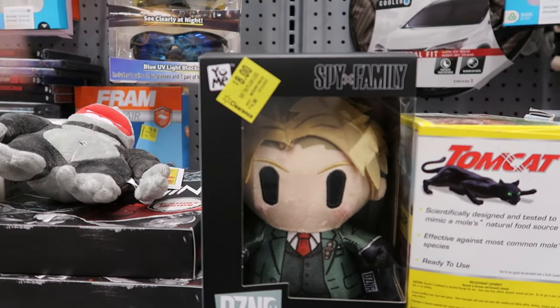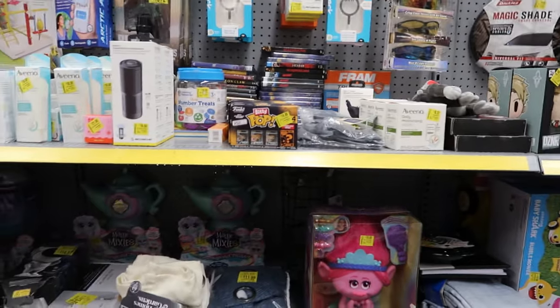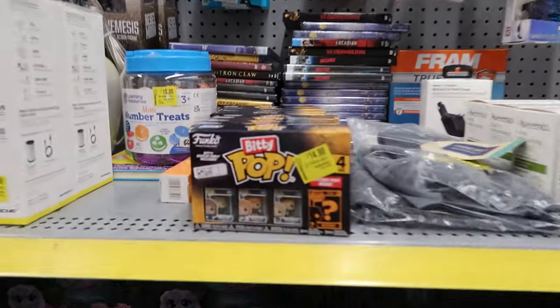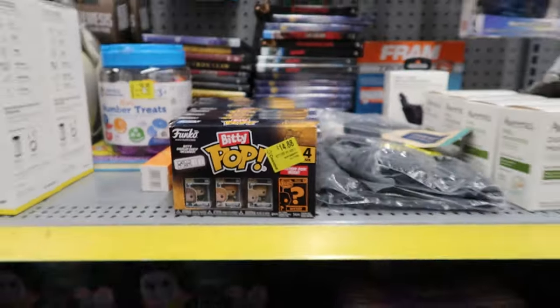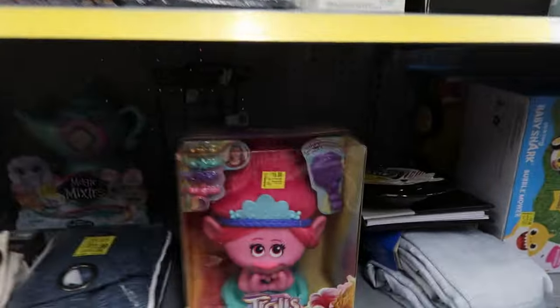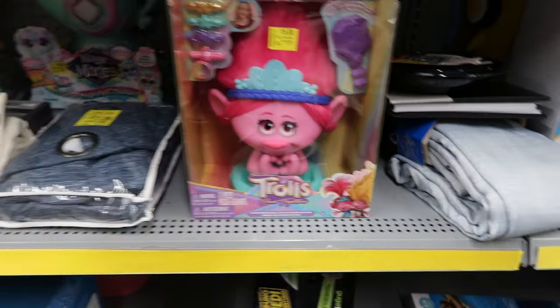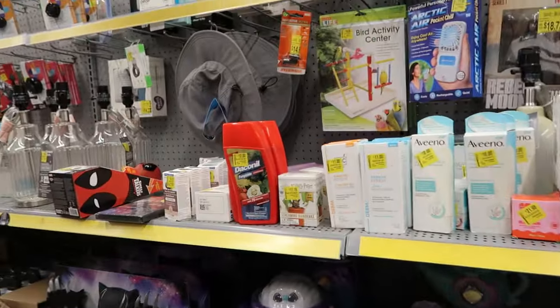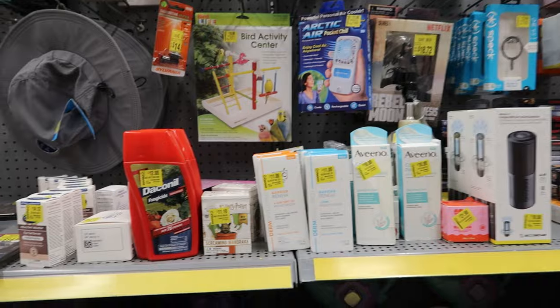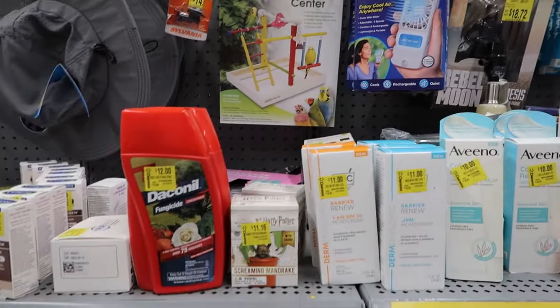They also have Bitty Bops for $14.88. They have the Trolls for fifteen dollars — and Christmas is coming up, so that thing is probably way more than fifteen normally. They also have some Vino for ten dollars.